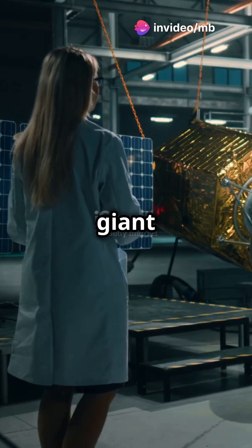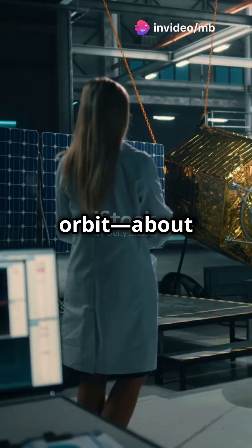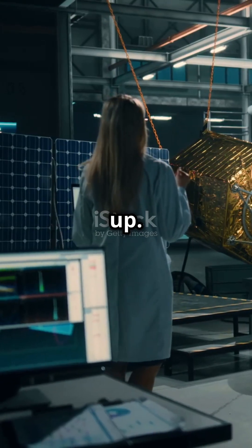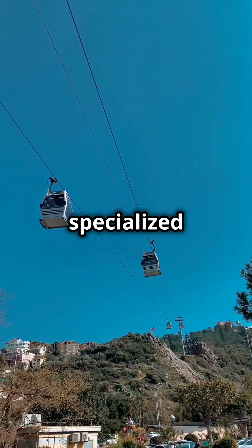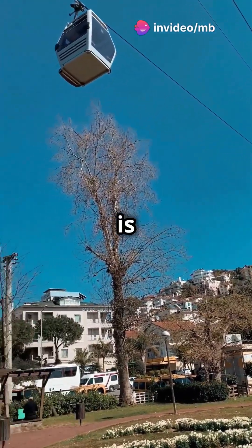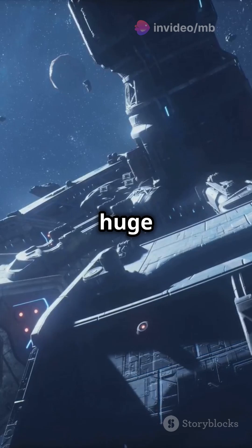A space elevator involves a giant cable extending from Earth to a point beyond geostationary orbit, about 35,786 kilometers up. Instead of rockets, we'd use specialized vehicles or climbers traveling up and down this cable using electric power. Why is this cool? It could cut the cost of reaching orbit by a huge margin.